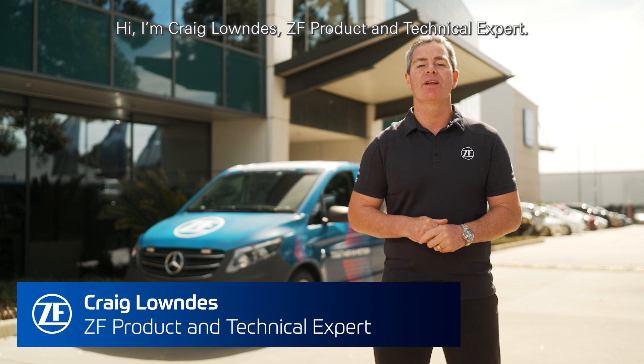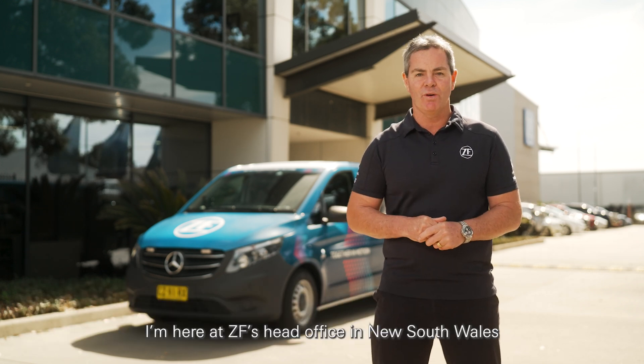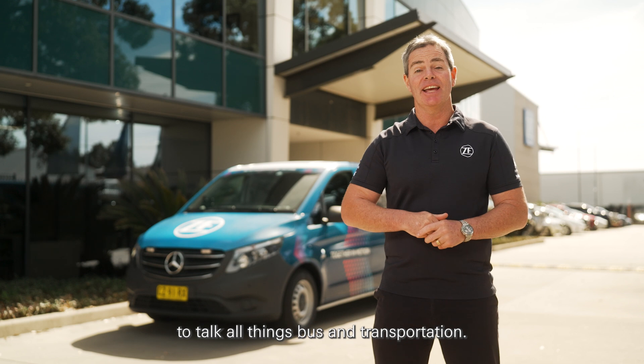Hi, I'm Craig Lowndes, ZF product and technical expert. I'm here at ZF's head office in New South Wales to talk all things bus and transportation.